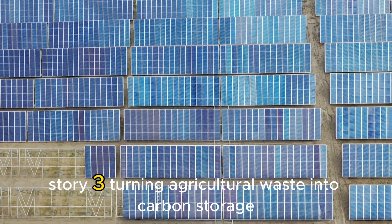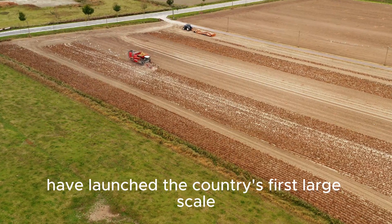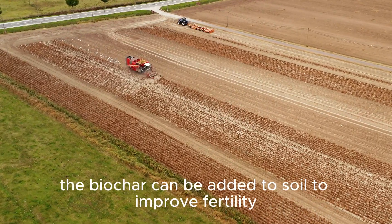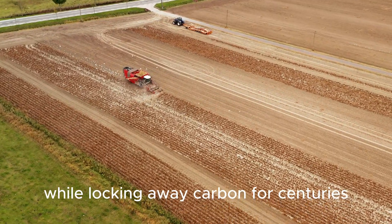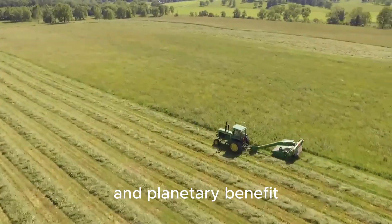Story 3: Turning Agricultural Waste into Carbon Storage. Engineers in India and Denmark have launched the country's first large-scale biochar plant that converts cashew shells and coconut husks into stable carbon. The biochar can be added to soil to improve fertility while locking away carbon for centuries. It's a scalable technology that transforms farm waste into both profit and planetary benefit.